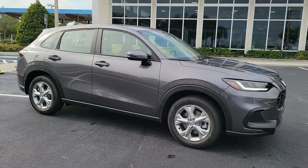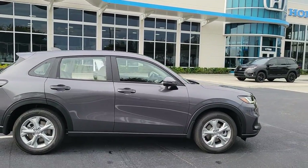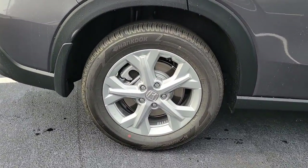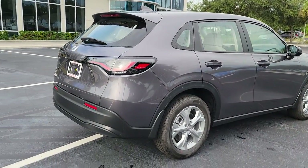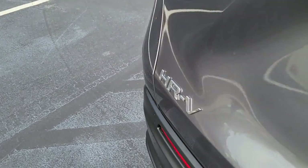Picture yourself in the 2023 Honda HR-V. Presenting the Honda HR-V, the small SUV that thinks big and bold when it comes to safety, convenience, handling, cargo, fuel efficiency, and infotainment technology. We think you'll agree it's an engineering marvel.